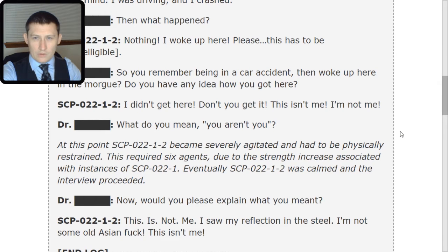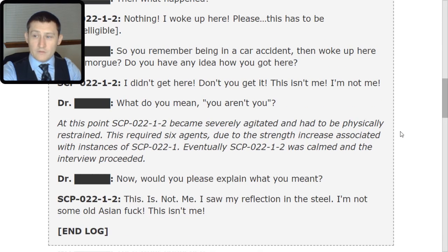Doctor: What do you mean you aren't you? At this point, 2 becomes severely agitated and had to be physically restrained. This required six agents due to the strength increase associated with instances of SCP-022-TAC-1. Eventually, 2 was calmed and the interview proceeded. Doctor: Now would you please explain what you meant? 2: This is not me. I saw my reflection in the steel. I'm not some old Asian [redacted]. This isn't me. End log.